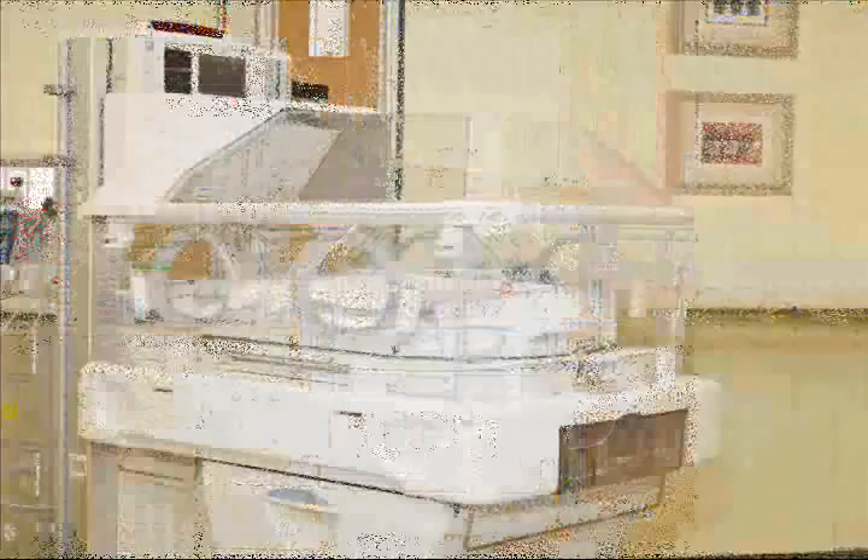This Omnibed helps mimic mommy's womb because we can keep the baby warm and keep it humidified so that they don't lose that much water. The nice thing about the Omnibed is, unlike other incubators, where any time you need to do a major procedure on the baby you have to take them out and put them on a warmer and then bring them back.